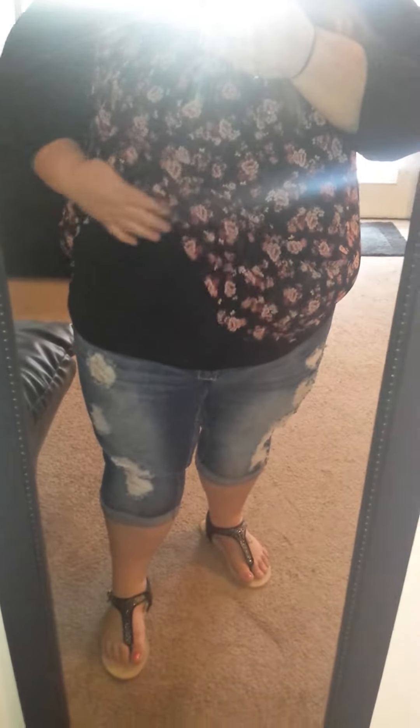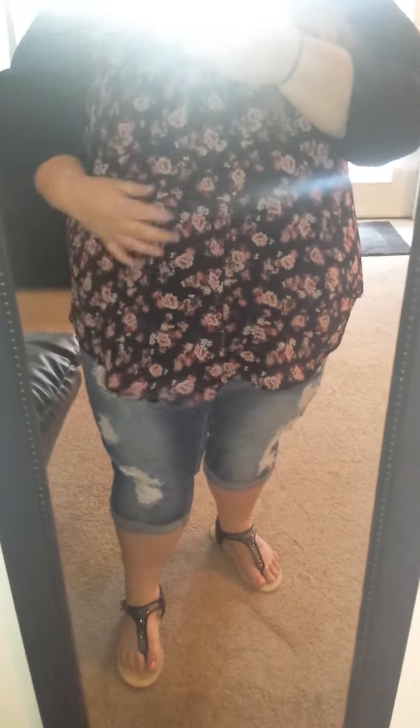So this is the shirt that was in the haul. It's super cute, I really like it. It's really flowy. I wish I didn't have to wear a tank top underneath it because I'm already hot, but it's kind of sheer.